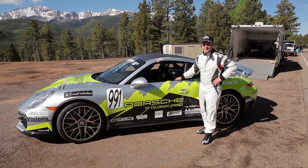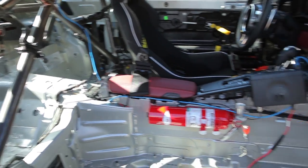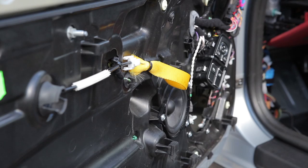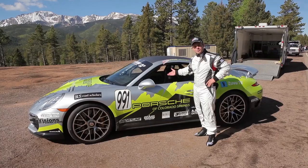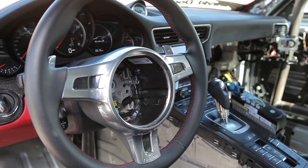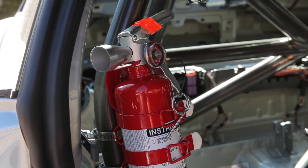We are back at Pikes Peak testing. We have done quite a bit to the car since last time. We completely gutted the interior, put in the safety equipment, the roll cage, and pulled out other components that weren't necessary. We also put in a communication system so I'm able to talk to the pits when I'm up on the mountain. We removed all the airbags, which is mandatory for safety reasons, and added a hand-held fire extinguisher — you don't have to have a full fire system.